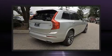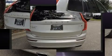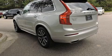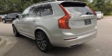Volvo prioritized comfort and style by including a trip computer, automatic dimming door mirrors, heated seats, power moonroof, a power rear cargo door, remote keyless entry, and a blind spot monitoring system.